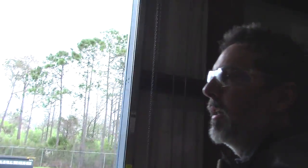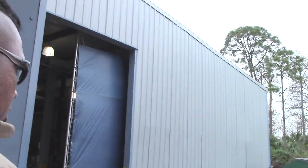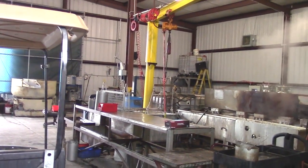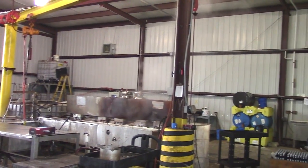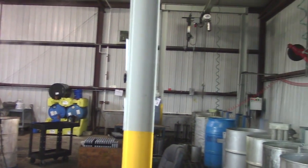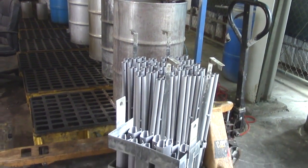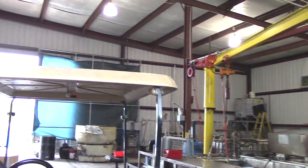Right now we're making our way over to the finishing room where we do all the bluing and parkerizing. Our engineer Ryan Williams has completely redone the whole system here to make it much more efficient. The finishes on our guns look so much better now. This particular room was a bit of a bottleneck, but he straightened that out, so things are starting to come out a lot faster now.